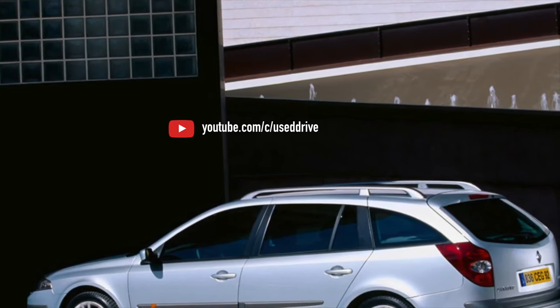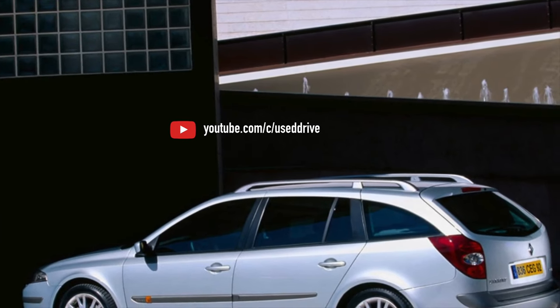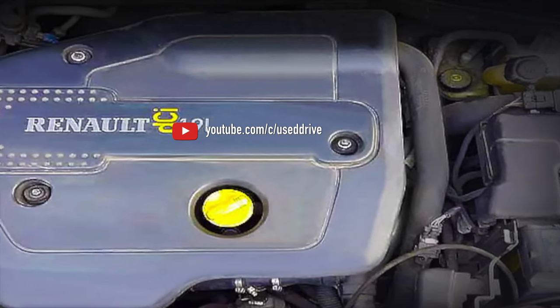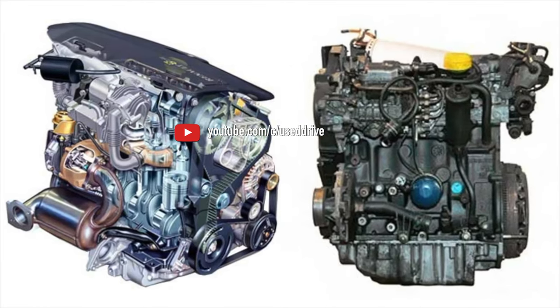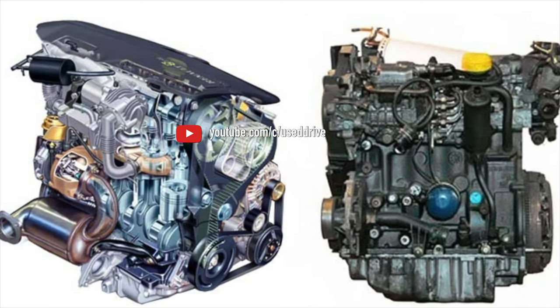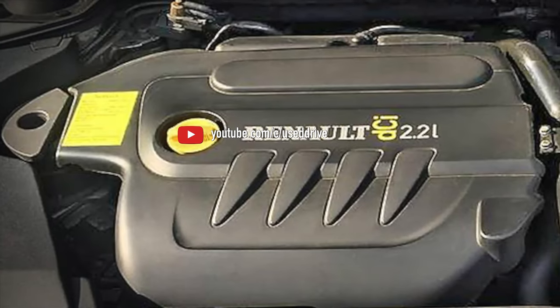It is better not to buy the 2.0 IDE engine of the F5R series with direct injection. The design turned out to be crude both in terms of mechanics and control system. Cracks in the cylinder head and fuel system failures forced production to be curtailed less than three years after its announcement. The best option for a car fitted with it is to convert it to a regular F4R, since the cylinder block is the same.